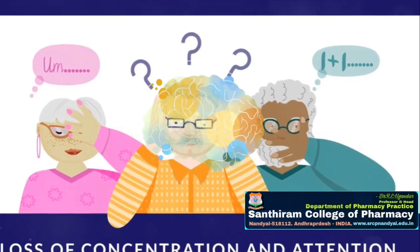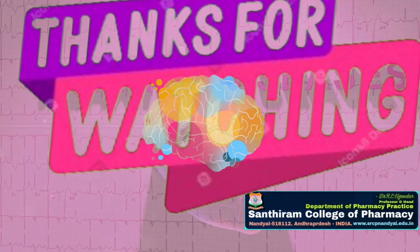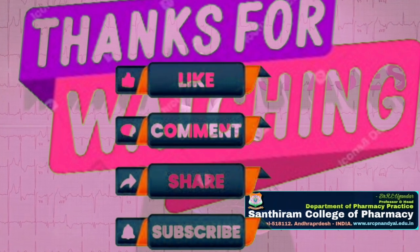As we demystify early-onset dementia, remember this: dementia isn't a normal part of aging, and it's not just about forgetfulness. It's a complex condition that requires our understanding, compassion, and proactive action. Knowledge is power, and in this case, it could be the key to early detection and improved quality of life.